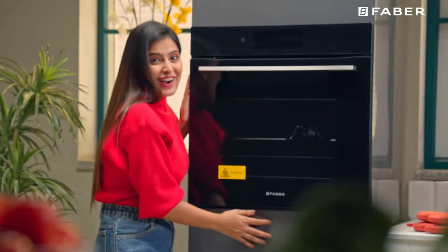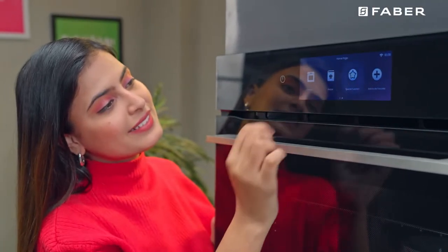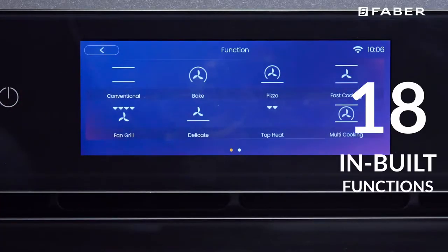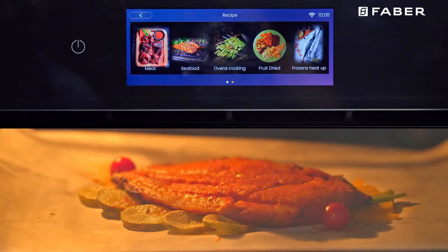Instagrammable cooking and an Instagrammable kitchen are both now possible with the Farber FBIO83L18FTFTBK. This elegant looking powerhouse oven from Farber comes with 18 functions — you name it and you have it — helping you cook a wide range of dishes.